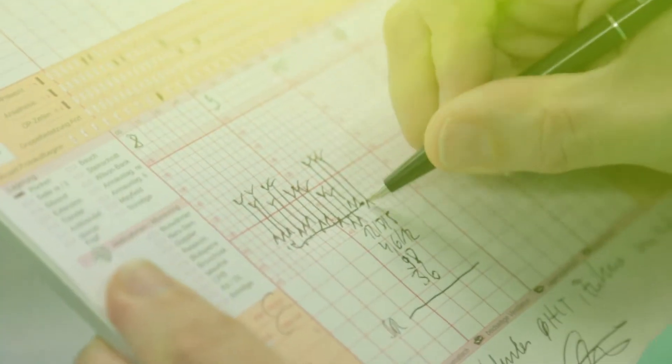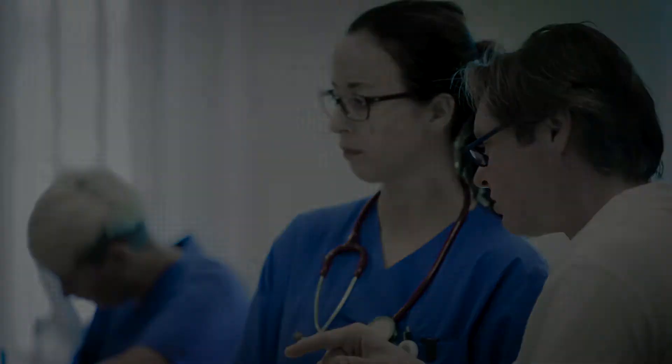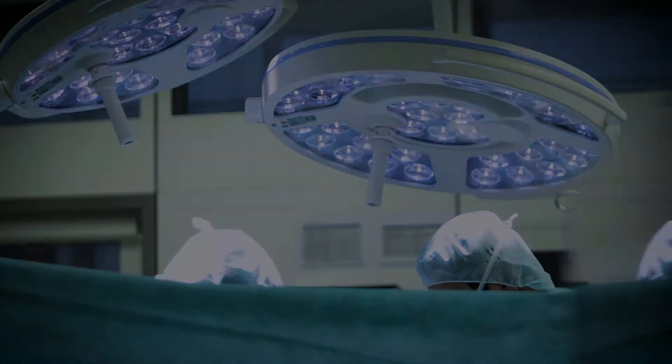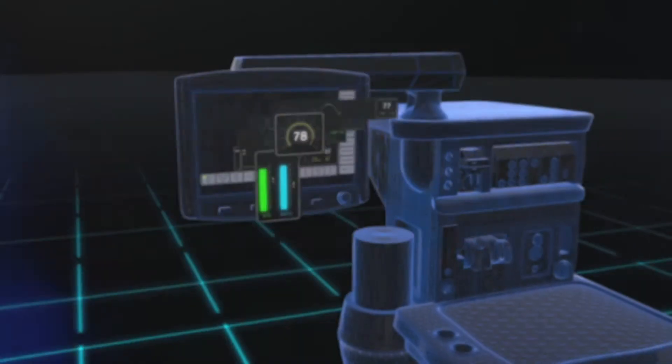Data? More data? Secure data? Meaningful data? Can instant and continuous access to meaningful data really improve clinical workflow? And financial outcomes? And operational outcomes? It's time big data came up with some answers. Now.